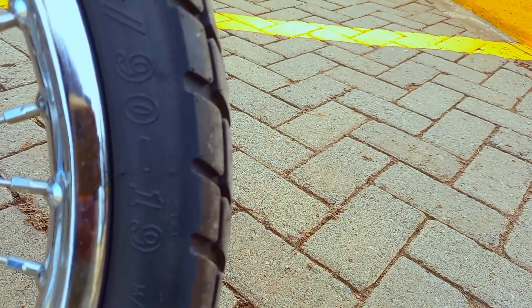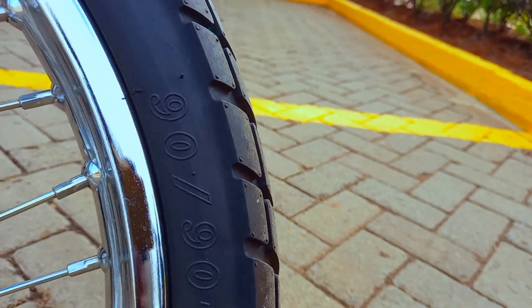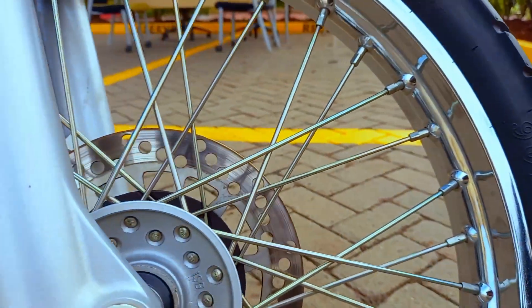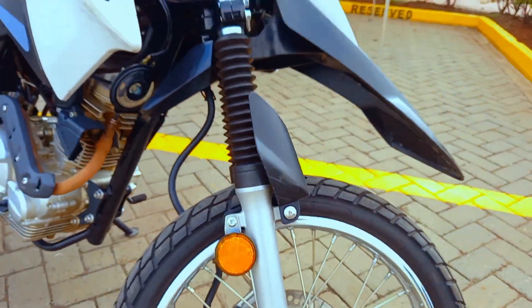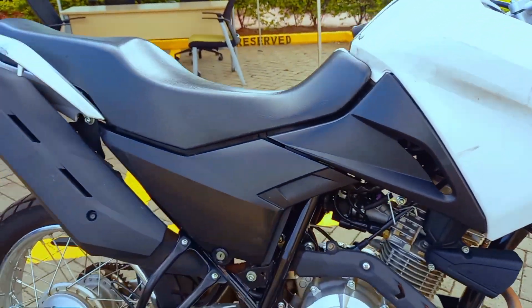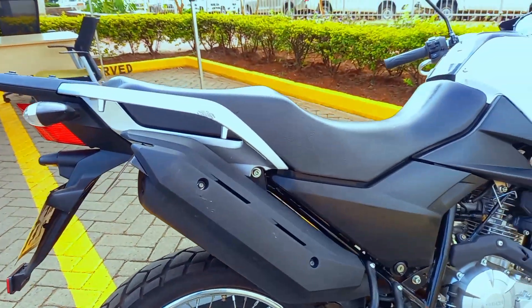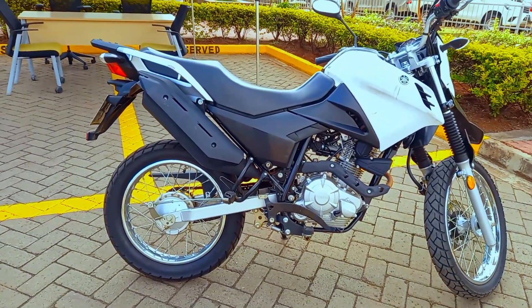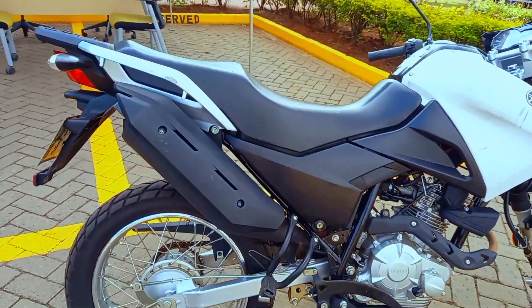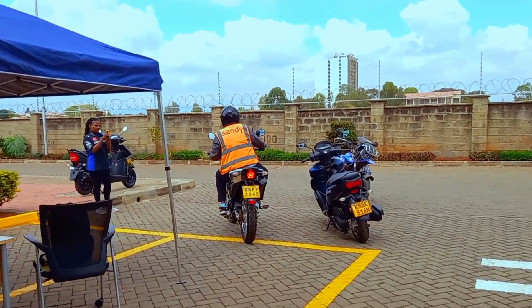Looking at the front, we have a rim size of 19 and a 90 by 90/17 tire — not a very big tire, because it is an entry level dual sport. You don't need this bike to be so high, because it is going to be punishing especially if you are a new rider. For the XTZ 150, this is just the perfect size — perfect size.